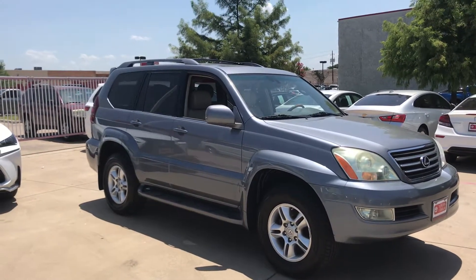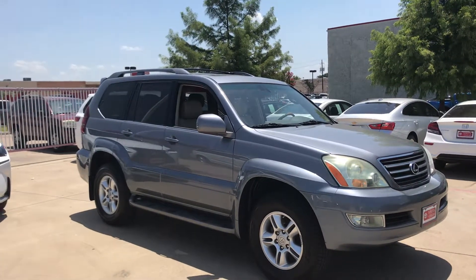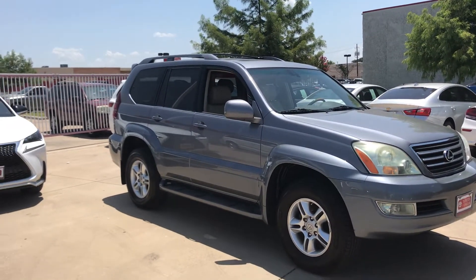Hello, this is Bert Flores with Toyota Owls. Just trying to follow up with you — you just inquired about this 2005 Lexus. I want to do a quick little video so that way you know the vehicle is here and it's available.